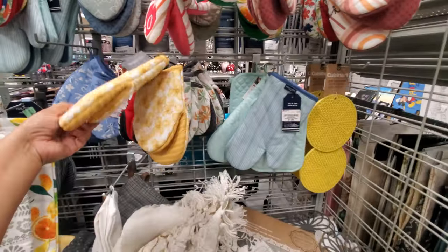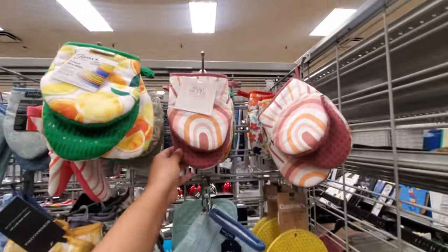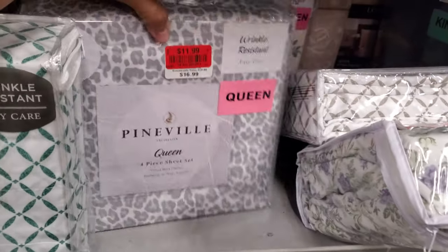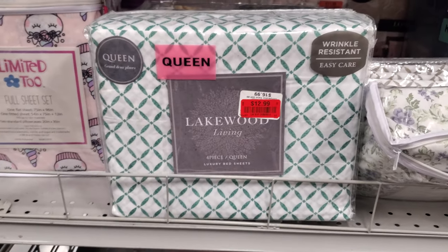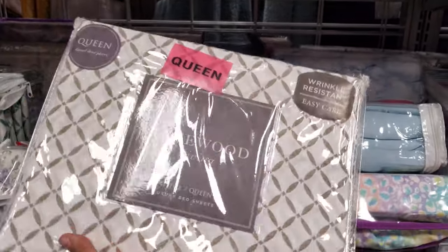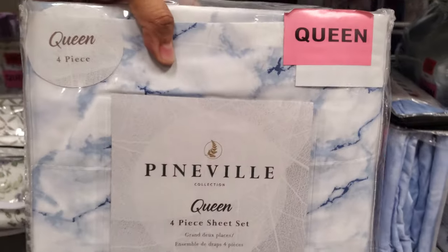Some cute oven mitts in here. Here's like a lemon one — like a little pot one. Queen bed sheet for $13. And only $12 for a queen — I think I gave my daughter that one. I normally come here for extra bed sheets and stuff. Let me pull this one out — there are some red tags too. This one will be $13 by Lakewood Living, wrinkle resistant. I want to get to this blue marble one real quick — for $13, really? And that is a four-piece set.